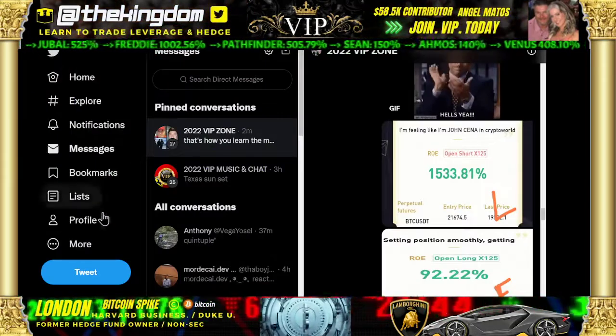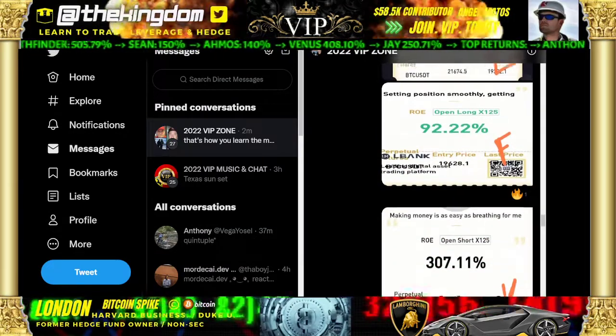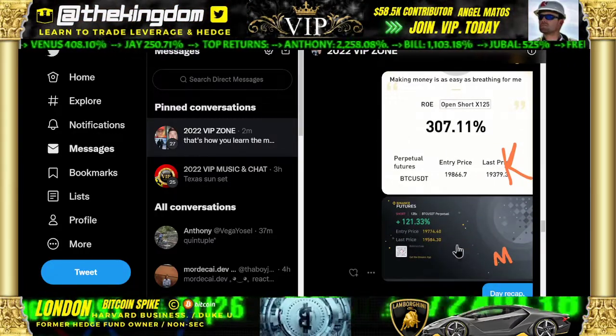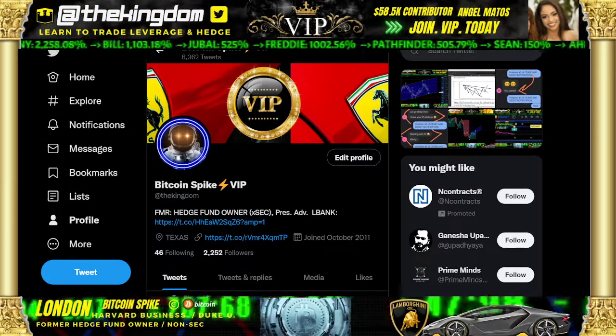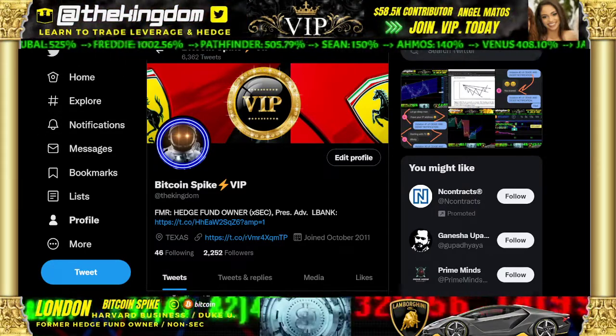This is London with Bitcoin Spike. If you're not in VIP, look at these returns today: 1,500 percent — that's one of my shorts right now. 92 percent, 307 percent — that's Freddie then Kent. 121 percent for Mordecai. Make sure you join today with this specific link. Get into that top level of membership — I'll put you in the back, we'll get you in the winner's circle. This is London with Bitcoin Spike.